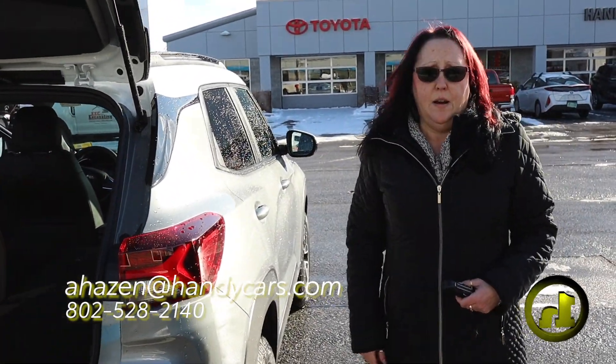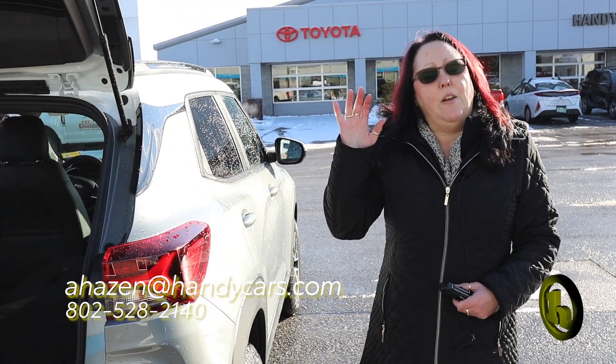So again, just wanted to introduce myself and show you the Trailblazer. I know Jason will be in touch with you. Thank you very much.